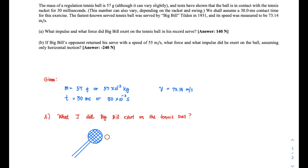The mass of a regulation tennis ball is 57 grams, although it can vary slightly. Tests have shown that the ball is in contact with the tennis racket for 30 milliseconds — that's 30 times 10 to the negative 3 seconds. This number can vary depending on the racket and the swing, but we shall assume a 30 millisecond contact time for this exercise.